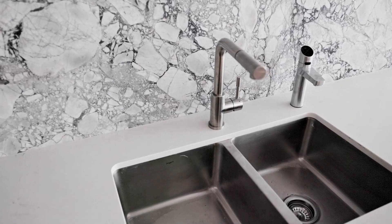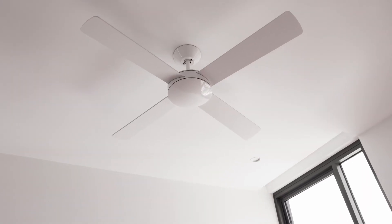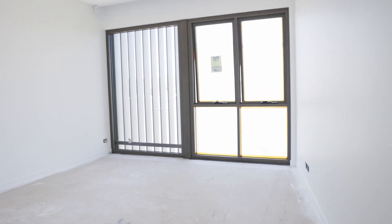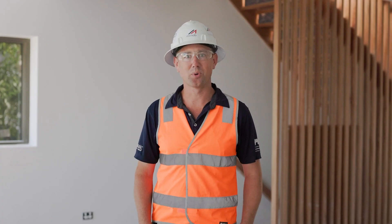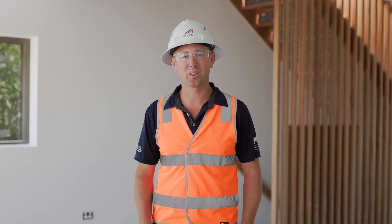Internally, the main drive at the moment is the beautiful stone tops and splashbacks that we're working through. Finishing off paint, finishing off joinery, and then looking forward to commencing carpet and the final timber flooring. It should be an exciting four weeks — plenty to do. We'll keep you updated in the next four weeks. Thanks.